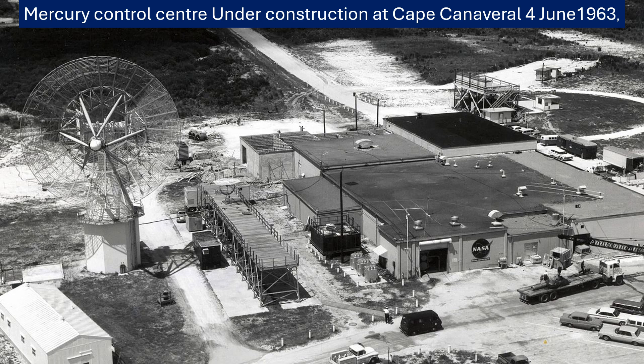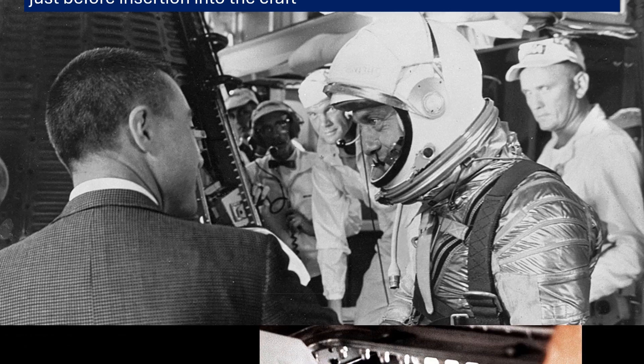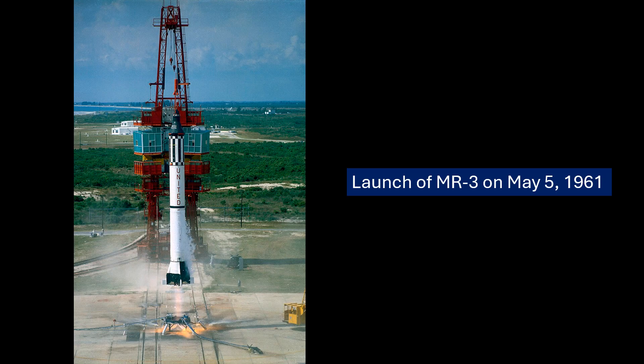The recovery after splashdown was remarkably quick. Freedom 7 came down in the designated area of the North Atlantic, and within minutes recovery aircraft were there. A helicopter from the USS Lake Champlain got both Shepard and the capsule out of the water just 11 minutes after splashdown — showing how well everything was planned and how ready and efficient the recovery teams were. The engineers then found the capsule in excellent condition: it had survived launch, the vacuum of space, and the heat of reentry. They even said it could technically have flown again — valuable data about how well it was designed.